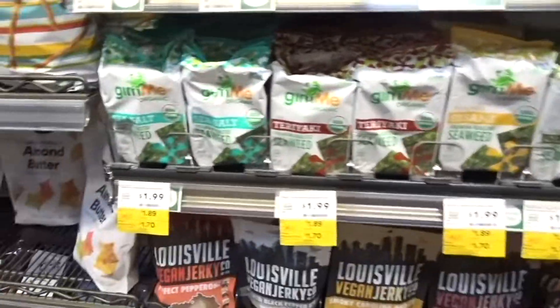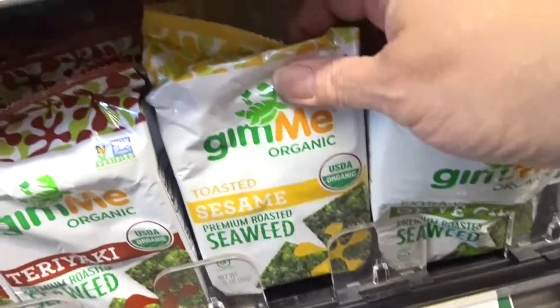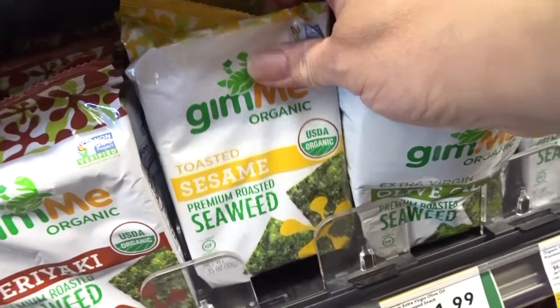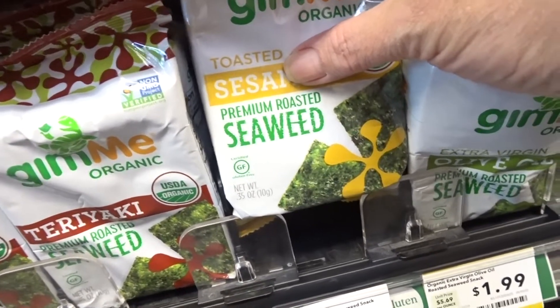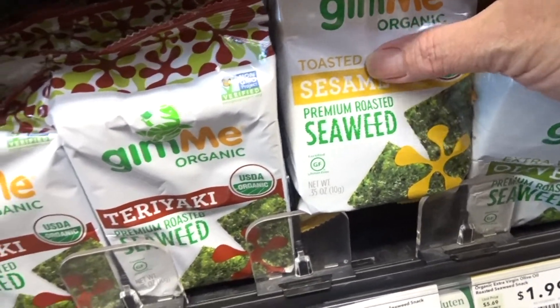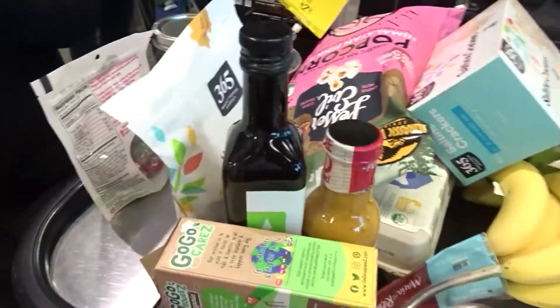I don't want to try the seaweeds. I see a lot of people on YouTube that make recipes and they actually put this in there. I don't know — I'll see. Nikki thinks it's gonna be about $200.